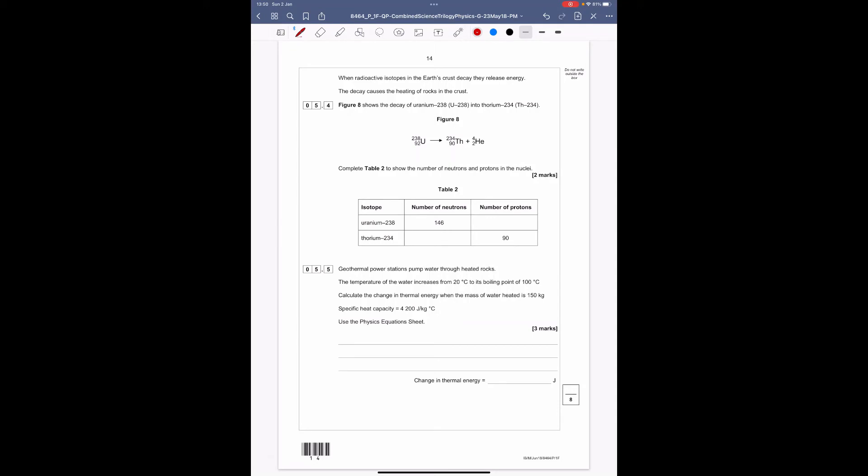When radioactive isotopes in the Earth's crust decay they release energy, causing heating of rocks. Figure 8 shows the decay of uranium-238 into thorium-234. The mass number has gone down by 4 and the atomic number by 2. Complete table 2 showing neutrons and protons. For uranium: atomic number (proton number) is 92, with 146 neutrons — 92 + 146 = 238.